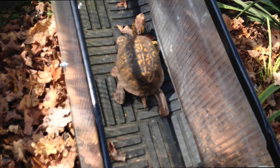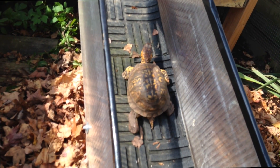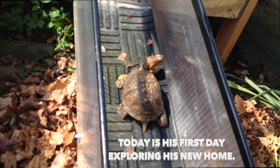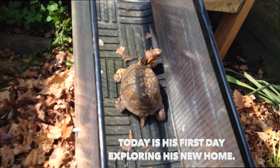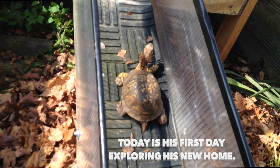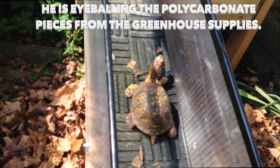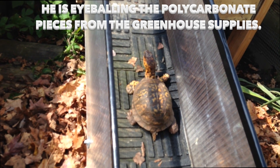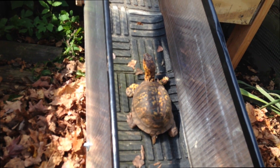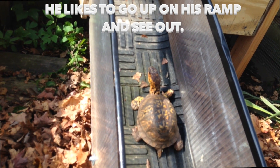I think today is April 15th. Does that sound right, Sparky? Today is his first exploration of his new home. He's eyeballing the plexiglass that LP used from pieces from the greenhouse. I think that's going to be an issue and I don't think Sparky's going to like it. The reason for it is he likes to go up on his ramp and he likes to see out.